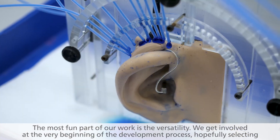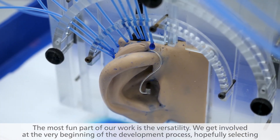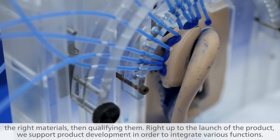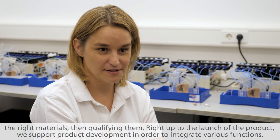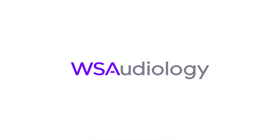The most fun part of our work is the versatility. We get involved at the very beginning of the development process, hopefully selecting the right materials, then qualifying them. Right up to the launch of the product, we support product development in order to integrate various functions.